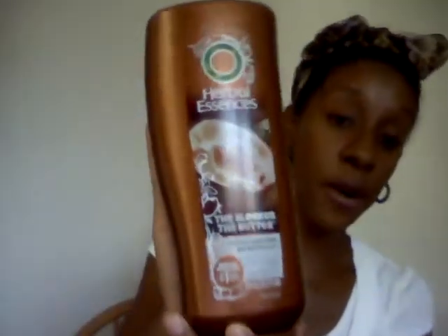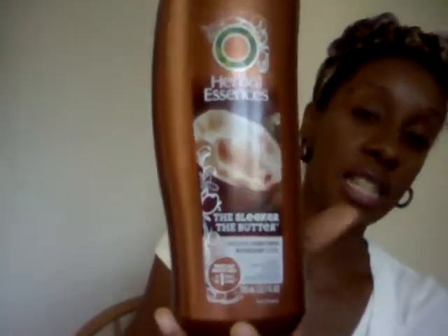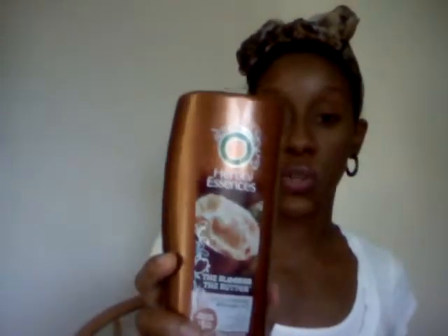Before, I was using Hello Hydration — I was just liking it, but it's good to try different things and I really do like the As I Am. It's a really great co-wash. It's nice and thick and creamy. It really leaves my hair feeling soft and brings the curls back. But this is almost empty, so I picked up this Herbal Essences — it's a butter conditioner. Once I'm finished with my As I Am, I will start using this one.